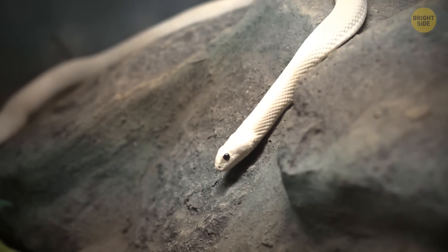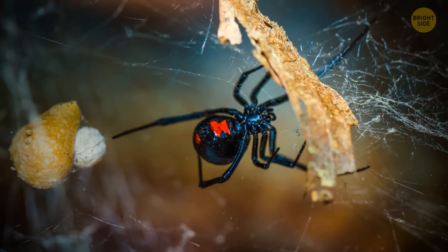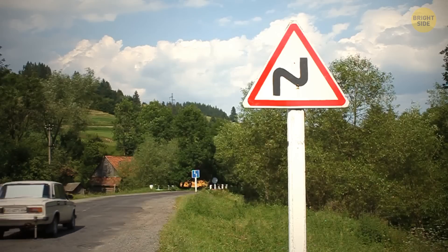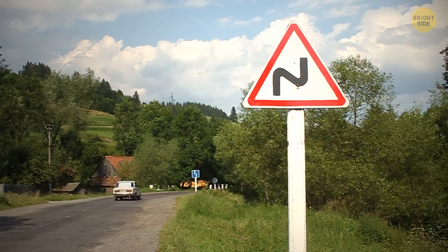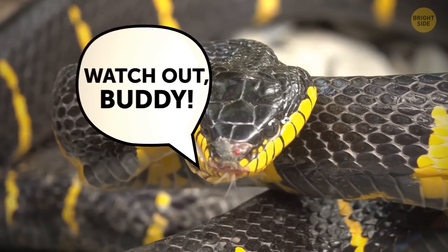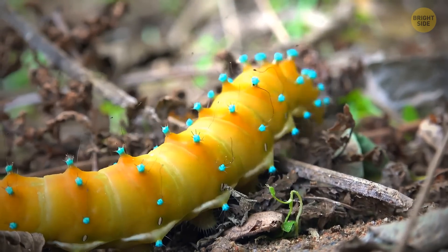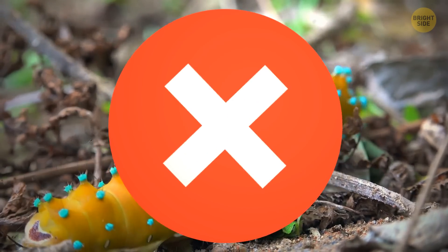It turns out that white, yellow, red, and black are the most effective warning colors in the animal kingdom. Just like how traffic signs caution drivers, these bright markings are nature's way of saying watch out. If you ever come across a critter with some serious bling, just remember — they're not trying to be fashionable.